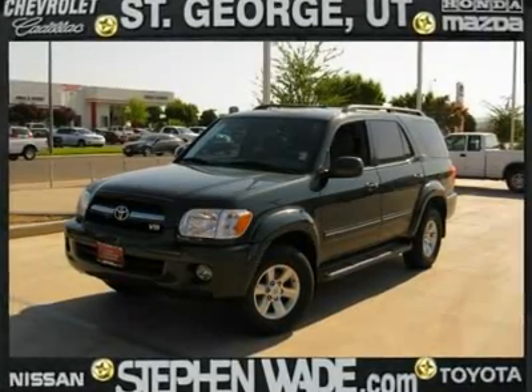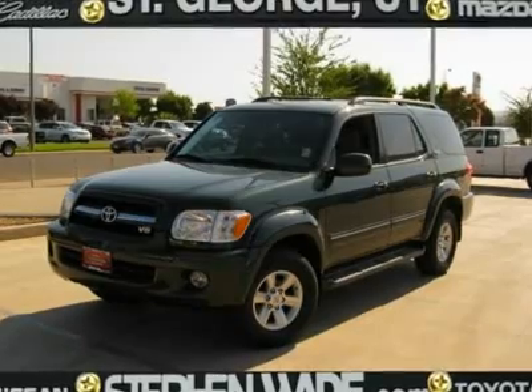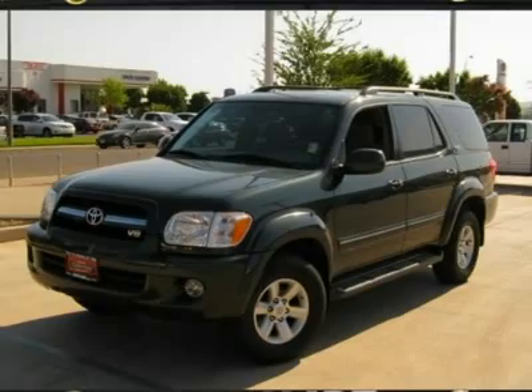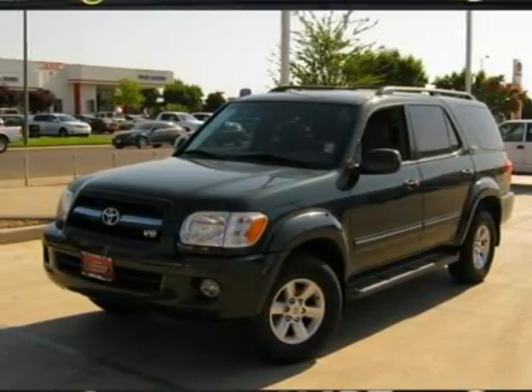You and your family will love this beautiful and certified Sequoia SR5. It has very low miles for the year, a high AutoCheck score, and is squeaky clean inside and out. Whether you need room for passengers or cargo, this SUV can handle it.